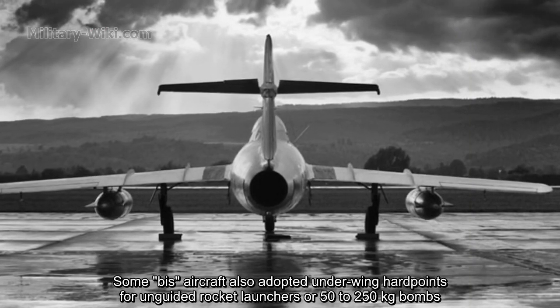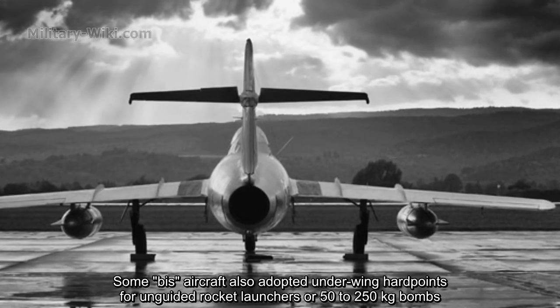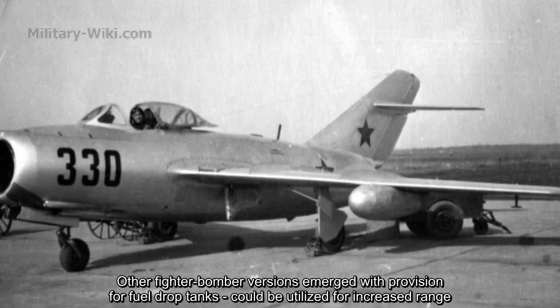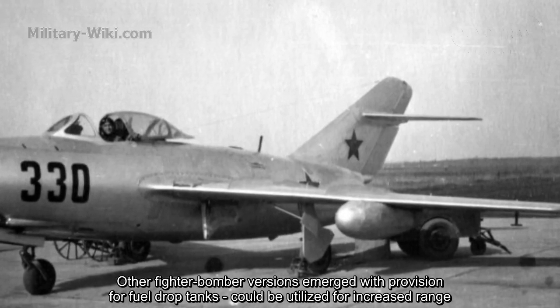Some variants also adopted underwing hardpoints for unguided rocket launchers or 50–250kg bombs. Other fighter-bomber versions, equipped with provision for fuel drop tanks, could be utilized for increased range.